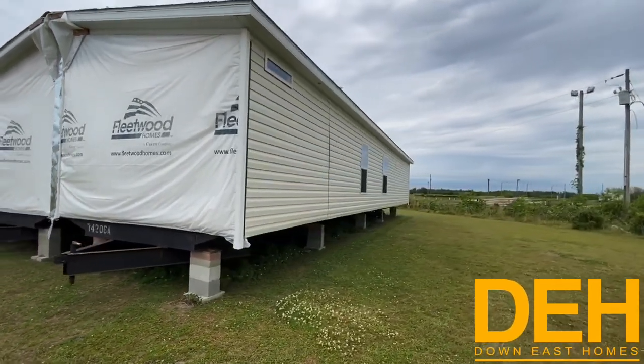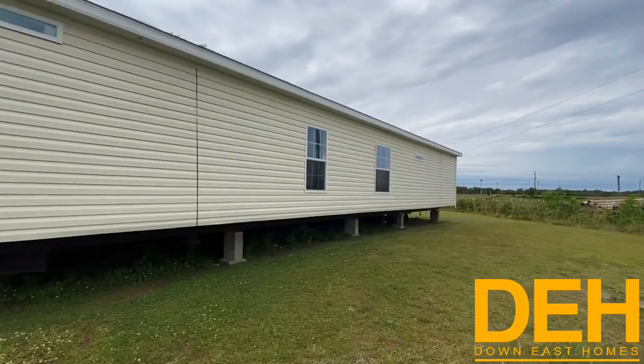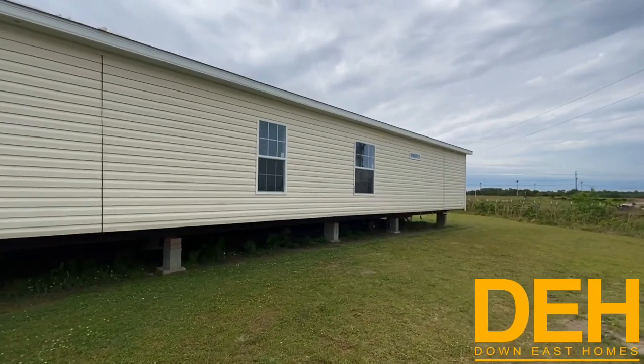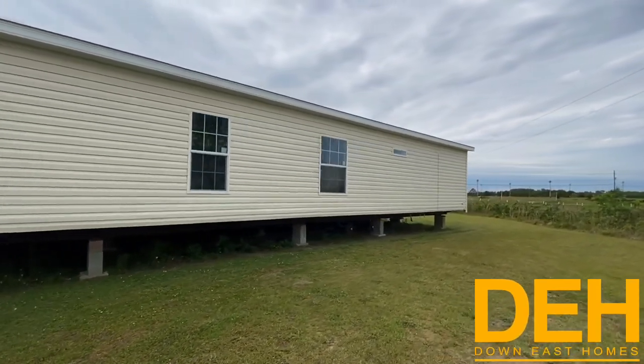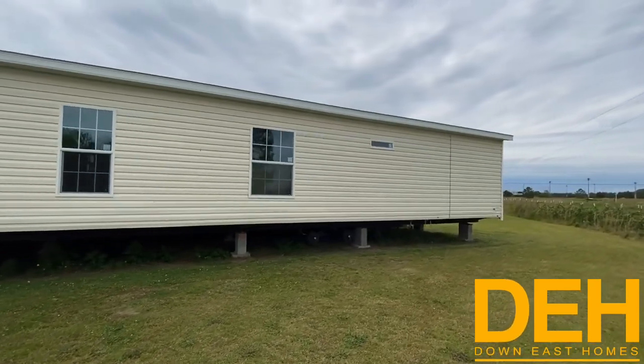I wanted to show the back of this home, but right before we get started, give us a nice like — it will really help out our channel. Also subscribe and click that notification bell so you can be notified every time we upload a new video.